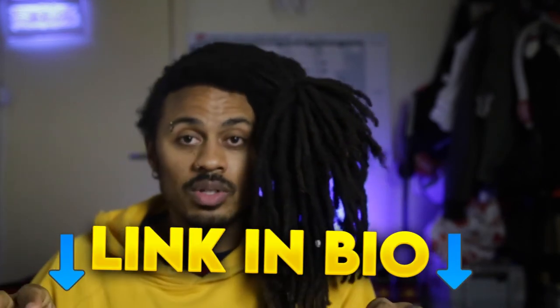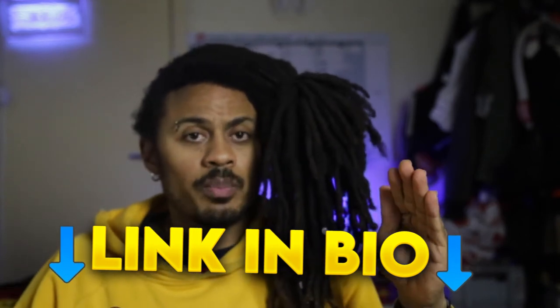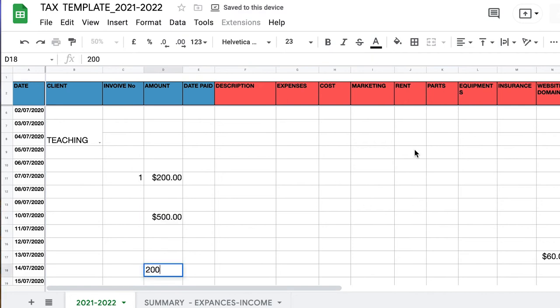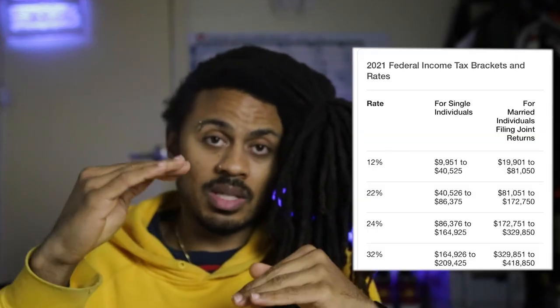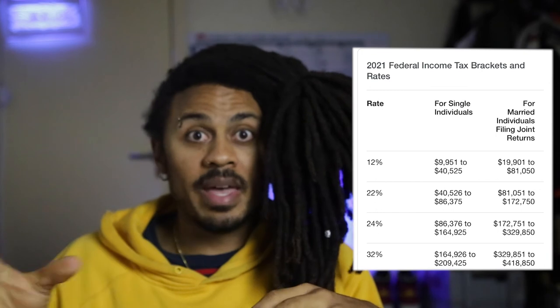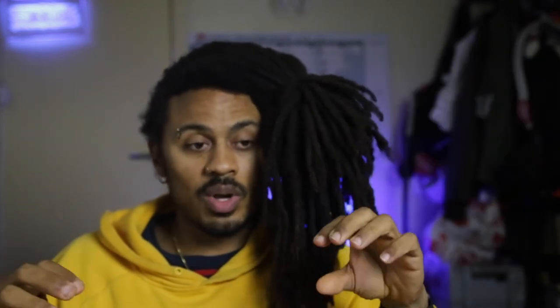My last tip is an Excel sheet — I've linked a template below. This helps you put in all your expenses and income, and then it gives you a guesstimate of what tax bracket you'll be in. You can Google 'tax brackets' to see if you'll be paying out tax. In the summary section, you'll have your expenses minus your income, and that'll show you what you've actually made.